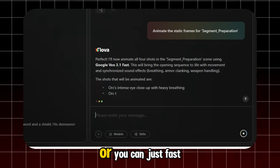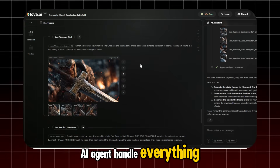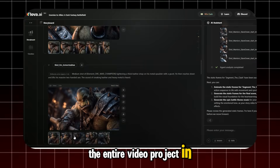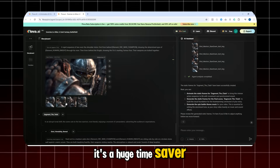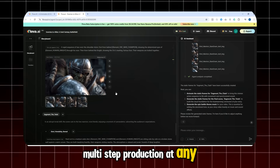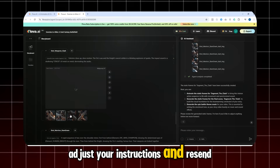You can take full control, or you can just fast-forward and let the Flova AI agent handle everything. It doesn't take long to complete the entire video project in this workflow. It's a huge time-saver, and the agent supports intelligent, multi-step production. At any stage, you can stop the current process, adjust your instructions, and resend them, giving you flexible control over the creative workflow.